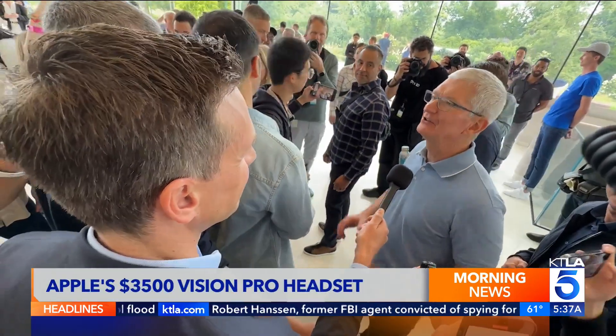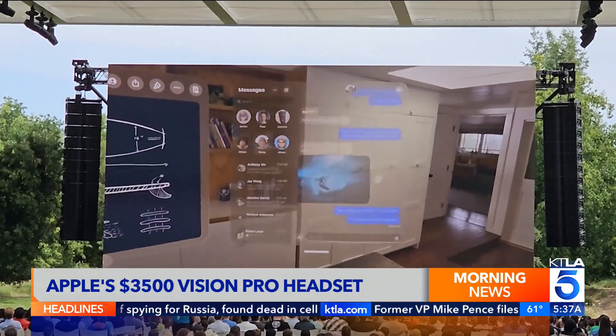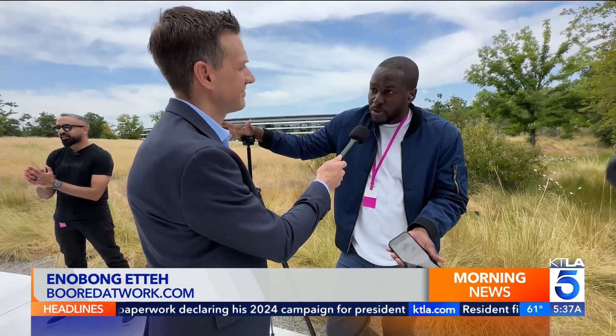I could not be more excited. You control the headset with your eyes, gestures, and voice. I like the fact that there's no controls. I'm also scared by the gestures — will they actually work as well as it shows?